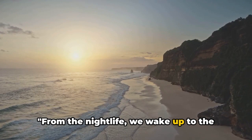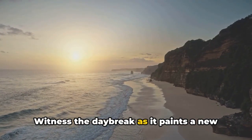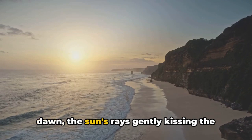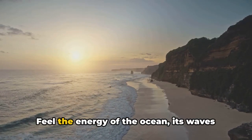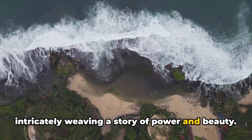From the nightlife, we wake up to the sunrise at the picturesque Bathsheba Beach. Witness the daybreak as it paints a new dawn, the sun's rays gently kissing the rugged coastline. Feel the energy of the ocean, its waves intricately weaving a story of power and beauty.